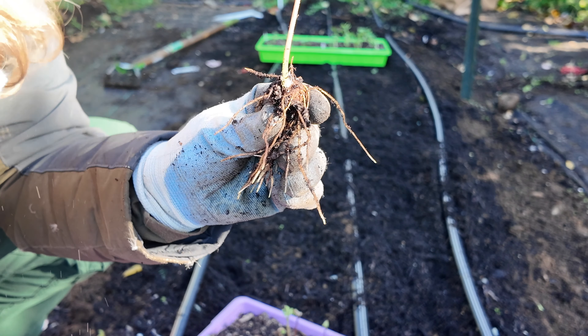By the way, this ground has already been thoroughly amended — we brought in tons of compost. This is the row that was completely obliterated by the bunnies, so nothing really had a chance to grow here. That means we still have all of this yummy, amazing compost and biotone still hanging out in the soil.